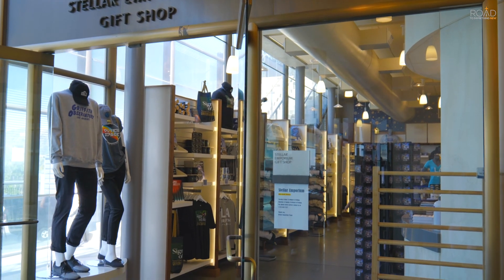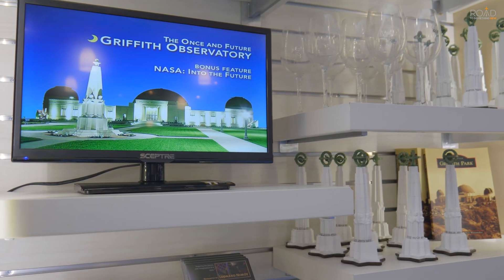You can visit the Stellar Emporium and purchase some interesting gifts to take home and remember your time at the Griffith Observatory.